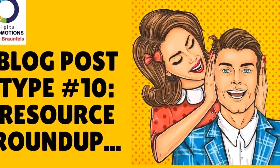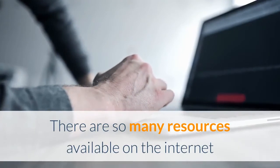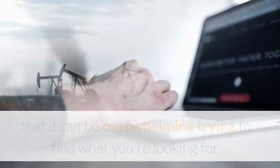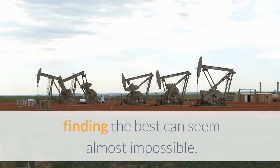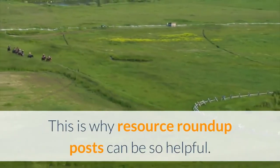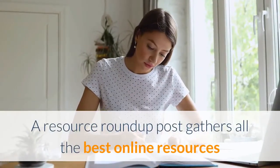Blog post type number 10: resource roundup. There are so many resources available on the internet that it can be overwhelming trying to find what you're looking for. With millions of new resources being published each day, finding the best can seem almost impossible.